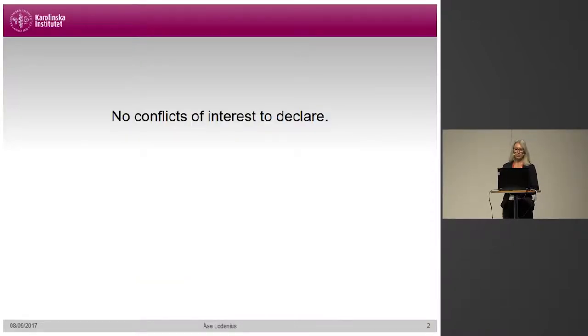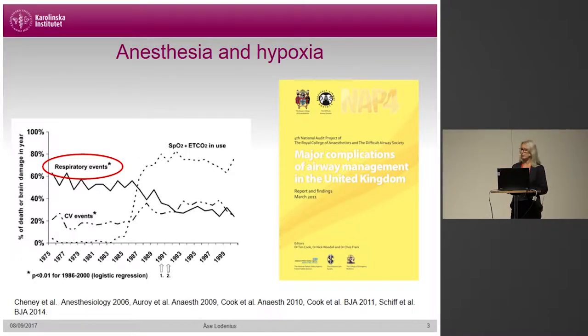I have no conflicts of interest to declare. The background is that anesthesia complications related to the airway have diminished over the years. We have well-known data from the ASA closed claims analysis showing that respiratory events as a cause of death and brain damage have decreased substantially since the mid-70s until now. But still, hypoxia remains a significant problem that can cause dramatic impact on the outcome of our patients, as has been shown in NAP4 among other studies.